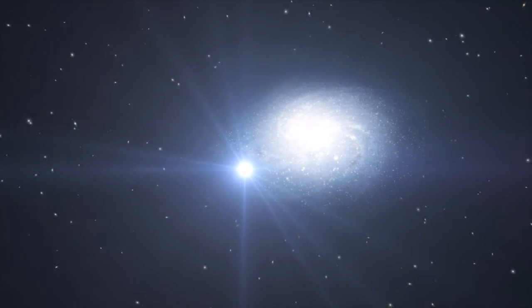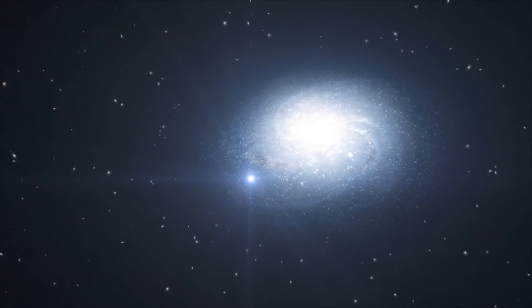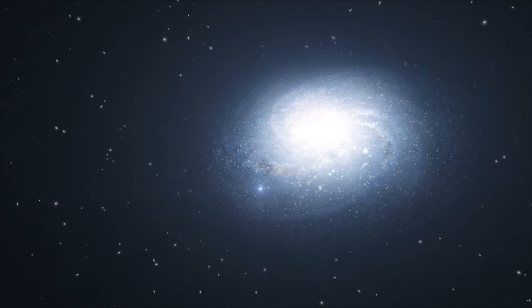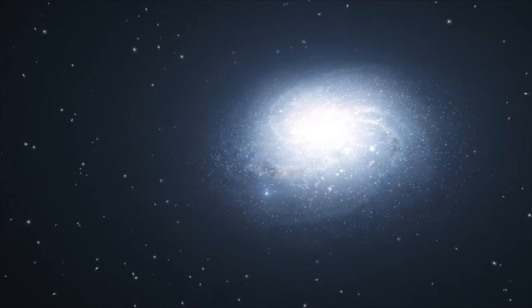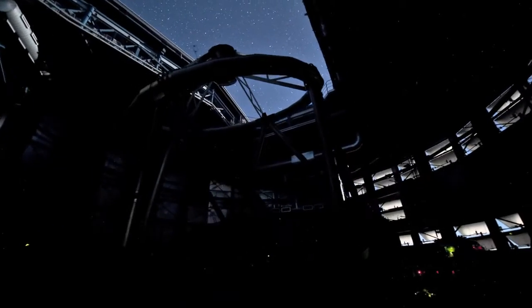Because gamma-ray bursts typically occur at a very large distance from Earth, their afterglow is faint. In addition, the afterglow fades very rapidly so that within a few hours it can be up to 500 times fainter still. Hence, in order to learn more about the nature of a gamma-ray burst and the influence of the explosion on its surroundings, the event must be observed as quickly as possible.